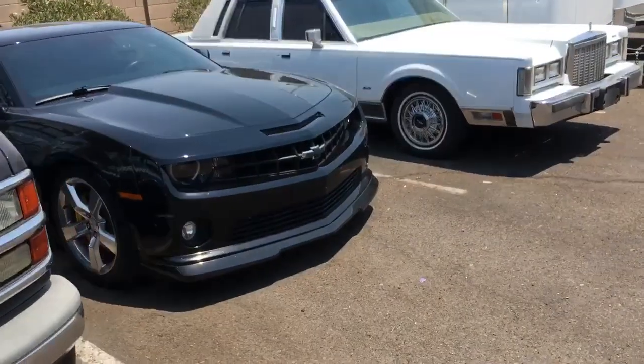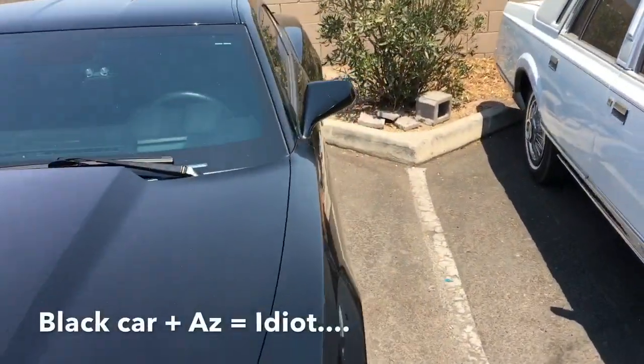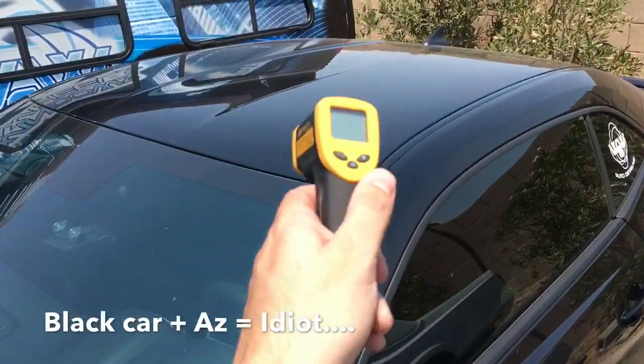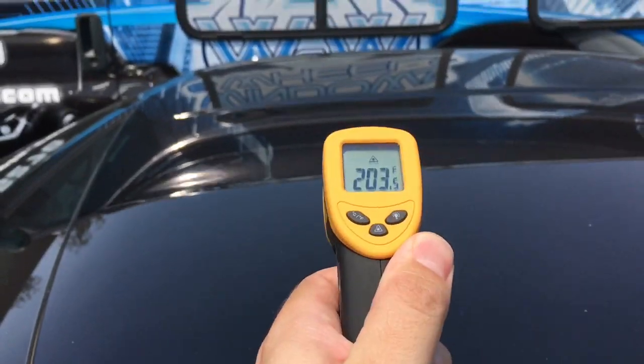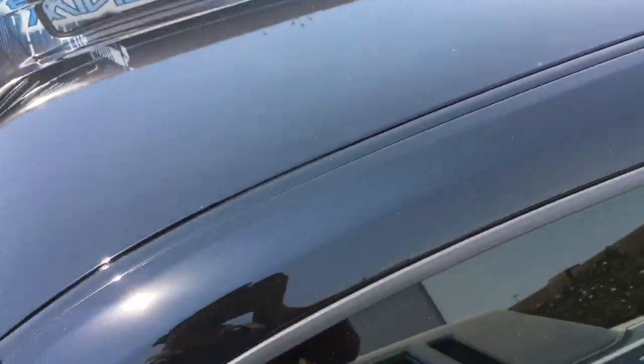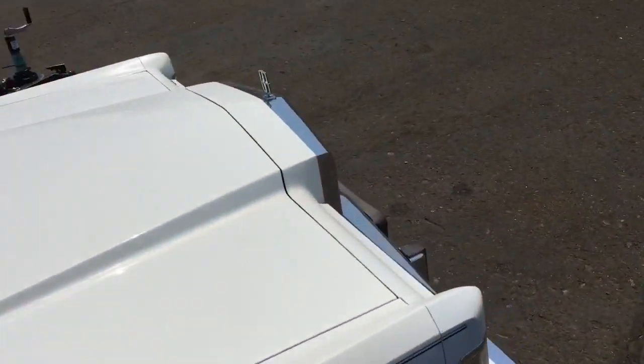If you go over to a black-colored vehicle — my Camaro here — it bumps it up even further. The darker the color, the more heat it attracts. We are at over 200 degrees surface temperature on a black vehicle. That's stupid — that's just stupid temperature-wise.